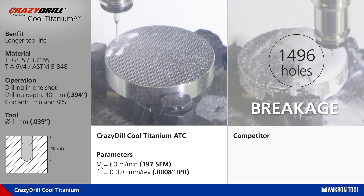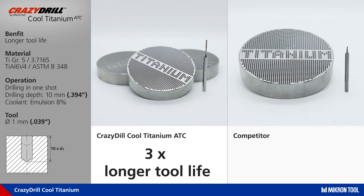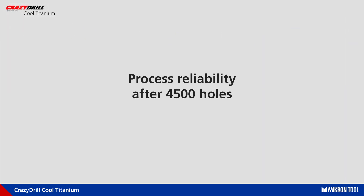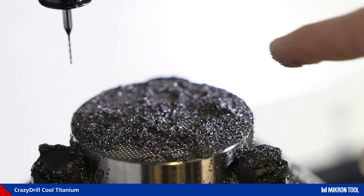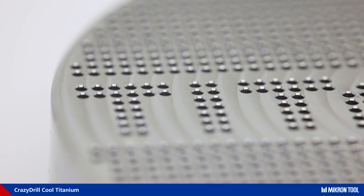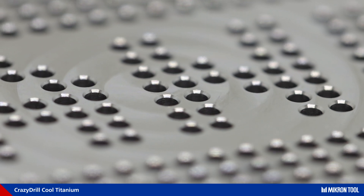The ADC drill easily reached 4500 holes. In the comparison, the Micron Tool ADC drill has over three times longer tool life. The real strength of this new drill is its reliability — after 4500 holes, all surfaces are in very good condition. Also, chip length management is perfect; there are no long chips along the whole drilling process.